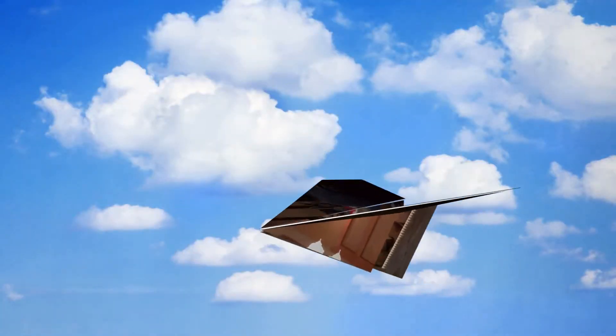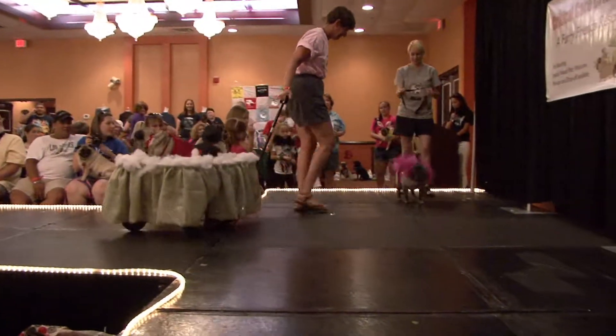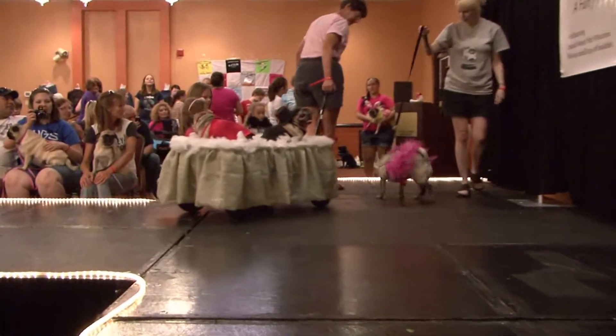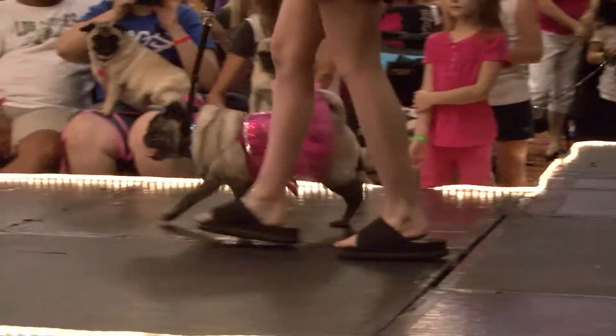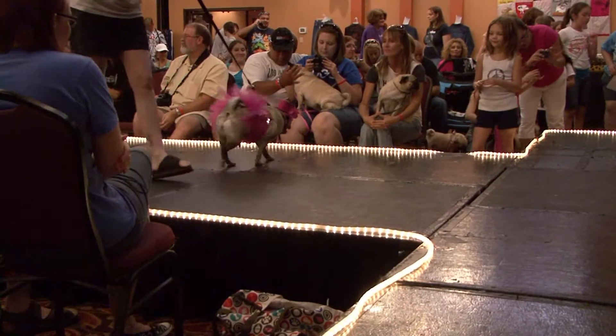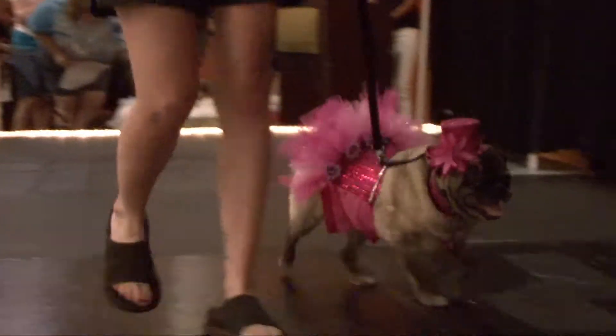Here they come. It's time for Lexi, our pug princess, to make her debut. There she goes. Applause. And don't you love that little pink pug tongue? It matches the outfit!